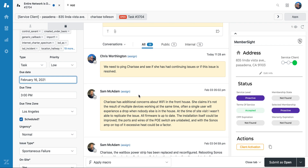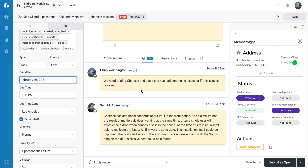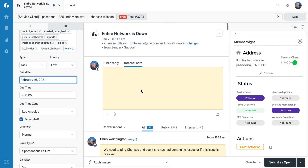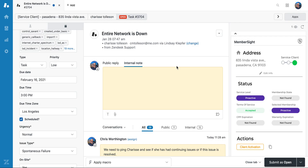That way, this service technician who is working on this ticket is going to be notified of any updates, and if there is no update, he's going to be pinged again on his next workday to make sure this gets followed up on. I'm not going to make these changes right now because I know that he's going to do this by the end of the day, so I'll cancel those changes.